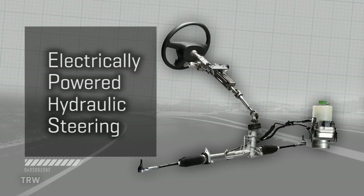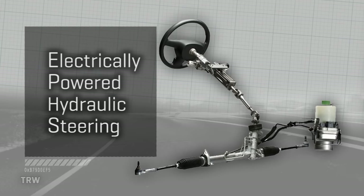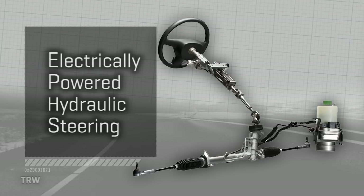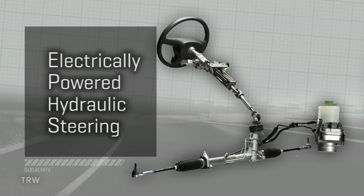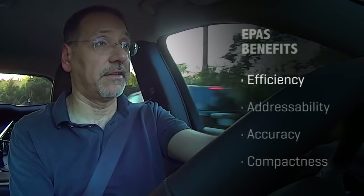Note there are also hybrid systems that remain hydraulic but replace the belt-driven pump with an electric one. The bigger trend, however, is to go fully electric. So as you've picked up on, there are four major benefits to electric power steering. Let's run them down.